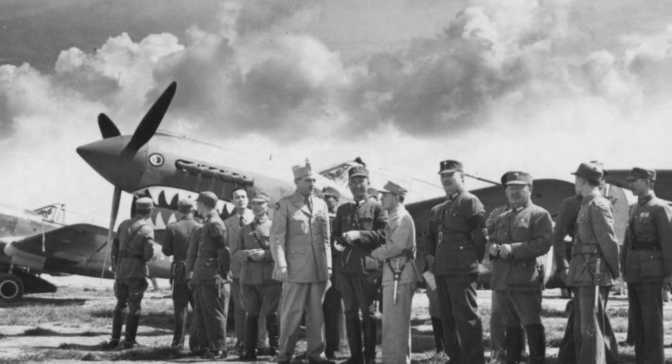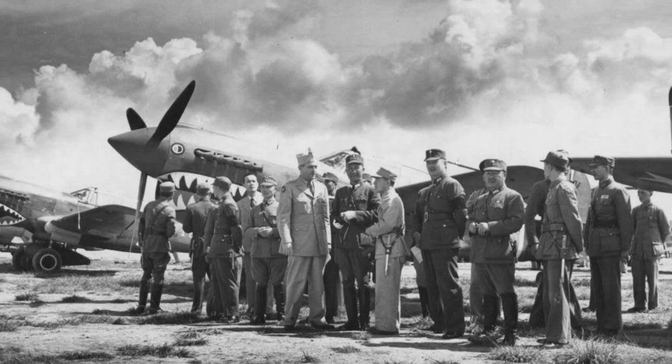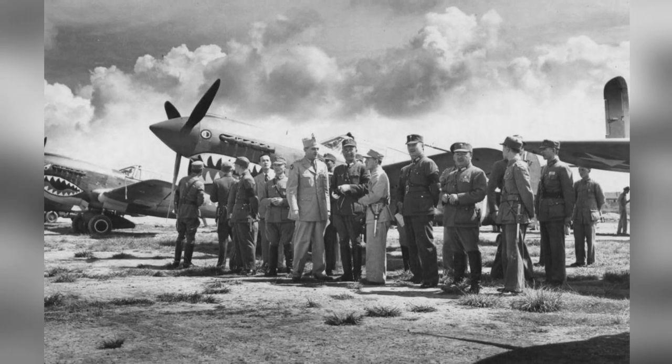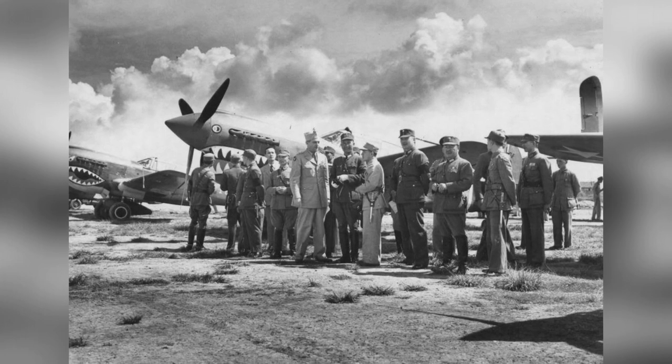A photo of Claire Chennault with Chinese officers at an airfield in Kunming, Yunnan Province, China, taken in 1942-1943. In the photo, you can see P-40 fighters.